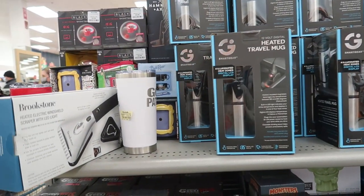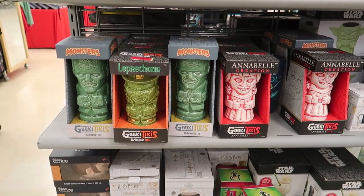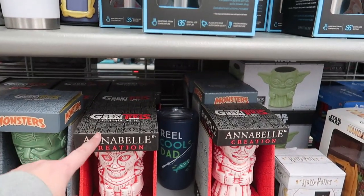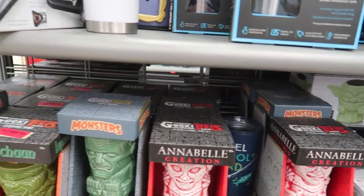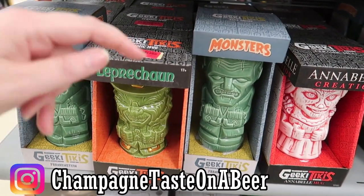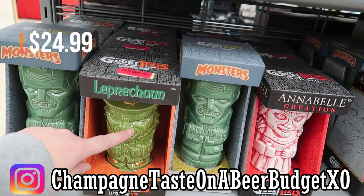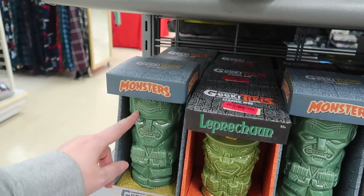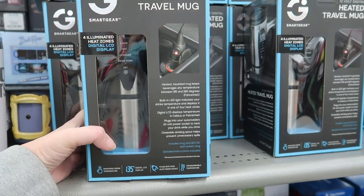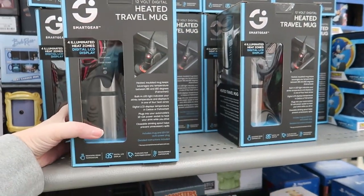Now we're in the gift section — mugs and fun stuff: Star Wars, The Office, Harry Potter, Elf, Annabelle, and these funny Geeky Tikis. I showed these before, maybe on my Instagram — be sure to check that out. This one is the Leprechaun like the movie, $10, and then there are monsters and Annabelle.